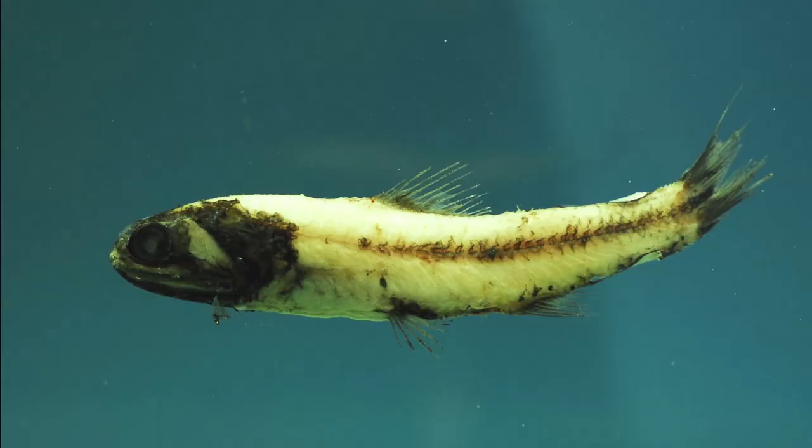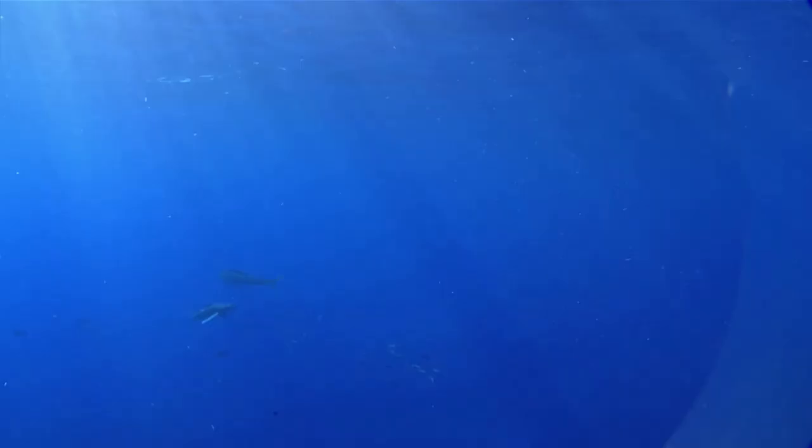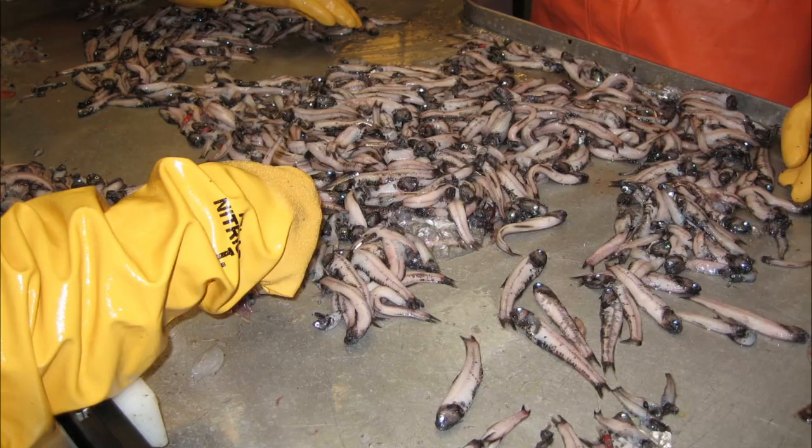Lanternfish usually grow up to 6 inches long. Some live for less than 2 years. They are eaten by animals like sharks, tuna, whales, and salmon.